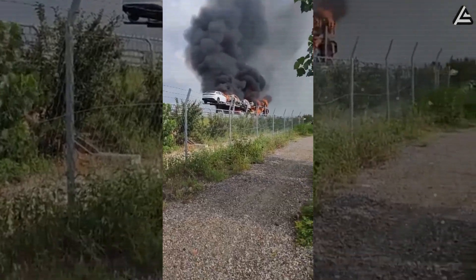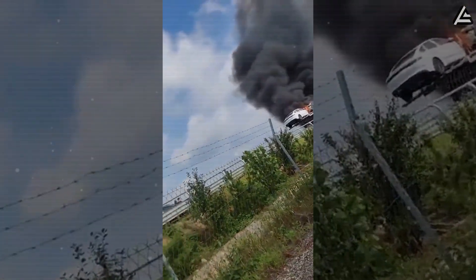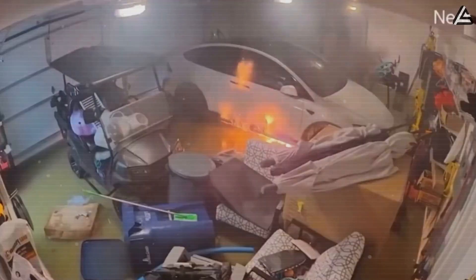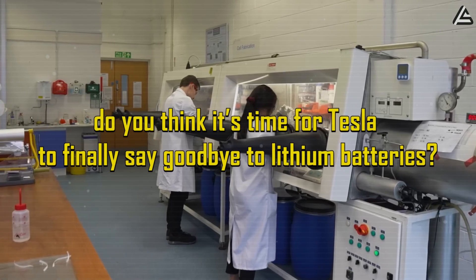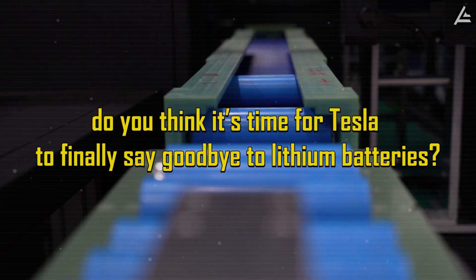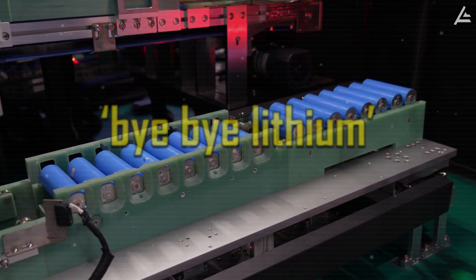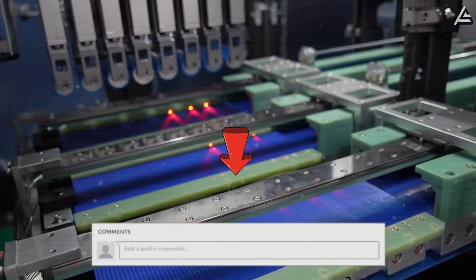This is why Musk's talk of sodium-ion is not just about cost or materials. It directly targets the most persistent fear holding buyers back. The solution is coming.